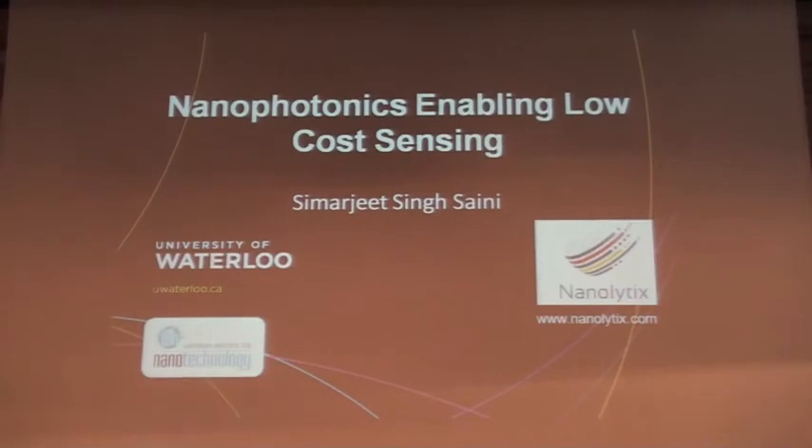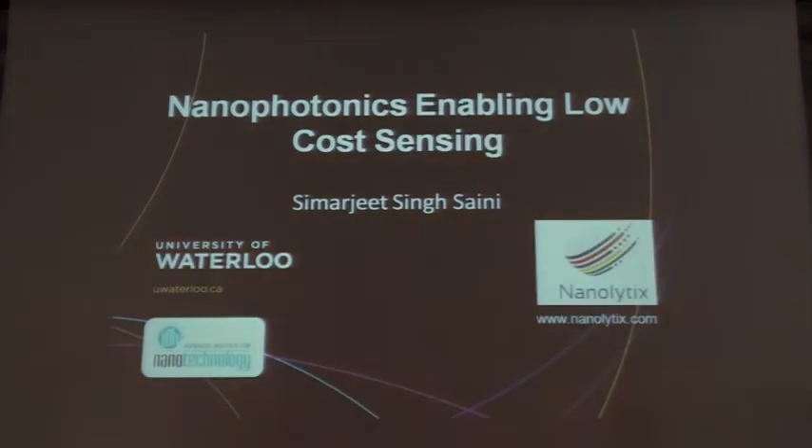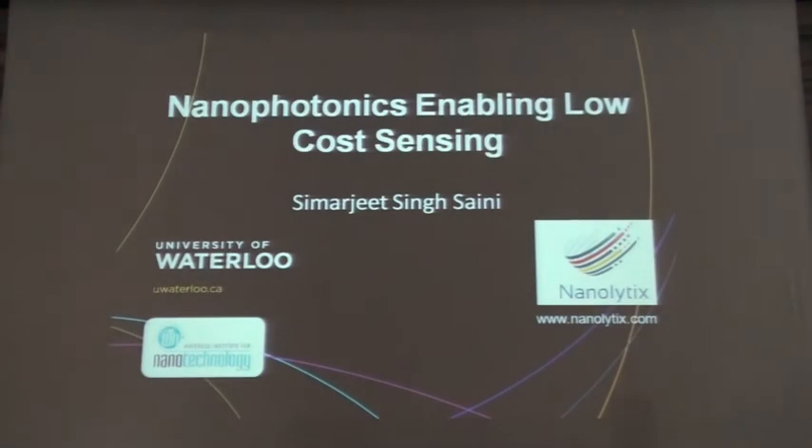First of all, thanks a lot to the organizers for giving me this opportunity to be here. I'm going to talk about some of the work we're doing on nanophotonics, especially in trying to enable low-cost sensing right at the point of care.